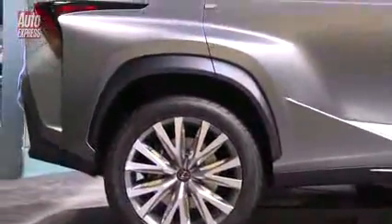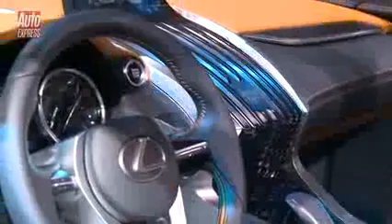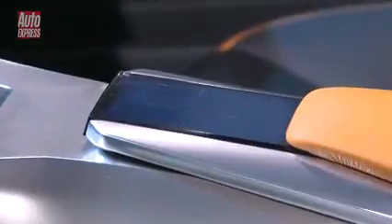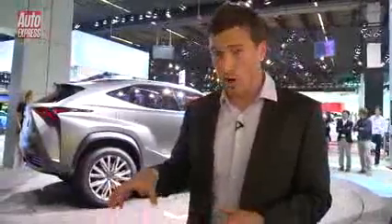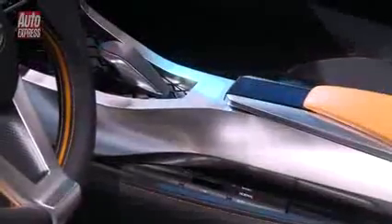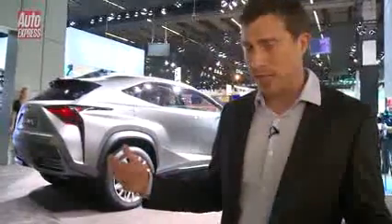If you look inside the cabin, it's a lot more minimalistic than you get on current Lexuses, so there's hardly any buttons at all anywhere throughout the cabin. Also, rather than their usual mouse system, you've got a touchpad just on the centre console to operate the infotainment system. You'll also notice that the centre console is more raised up to separate the driver and the passenger and make the car feel more sporty.